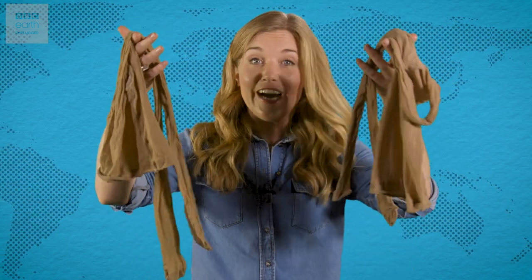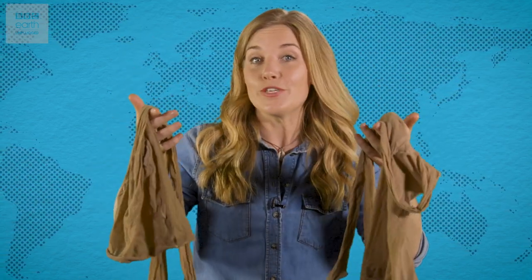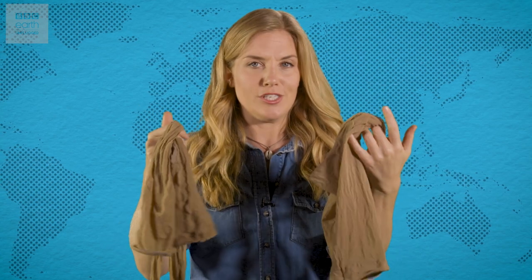And one surefire way of not getting hurt by a jellyfish sting is to not get stung at all. Research has found that nylon tights like these are actually a really good barrier to nematocysts. All you have to do is cover every inch of exposed skin and apparently you're safe.